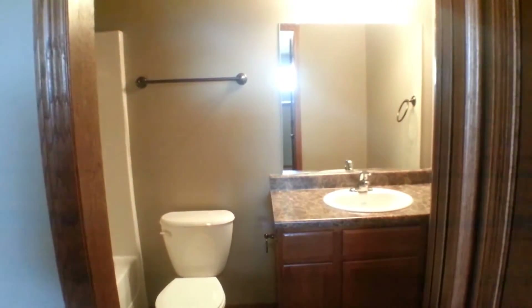As we go upstairs, we have this nice big closet in the hallway. Here is bathroom number two, with a nice archway over the top and a closet for storage.